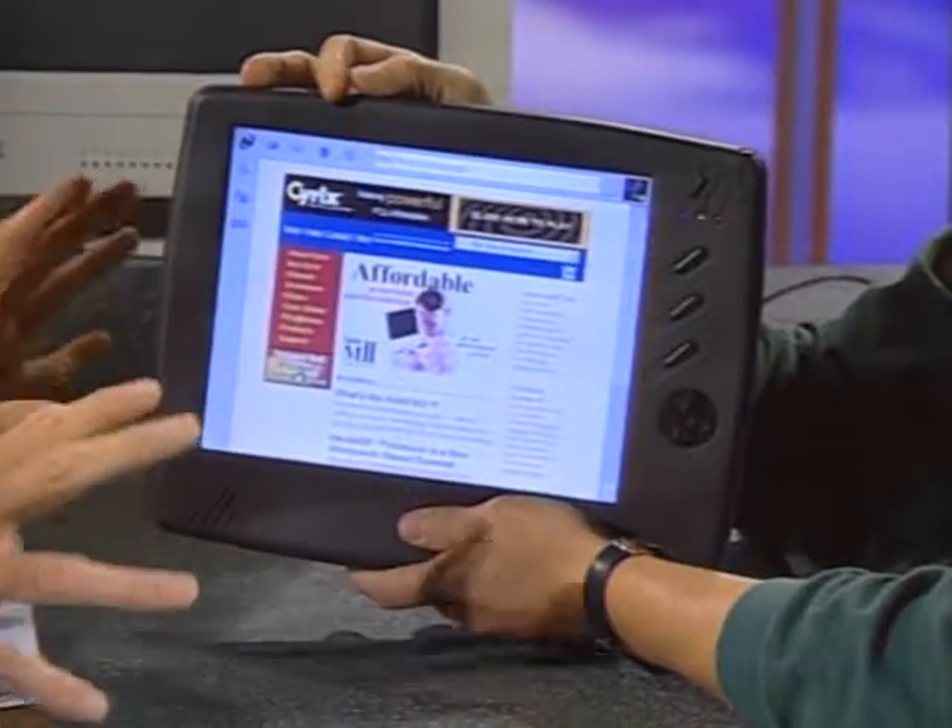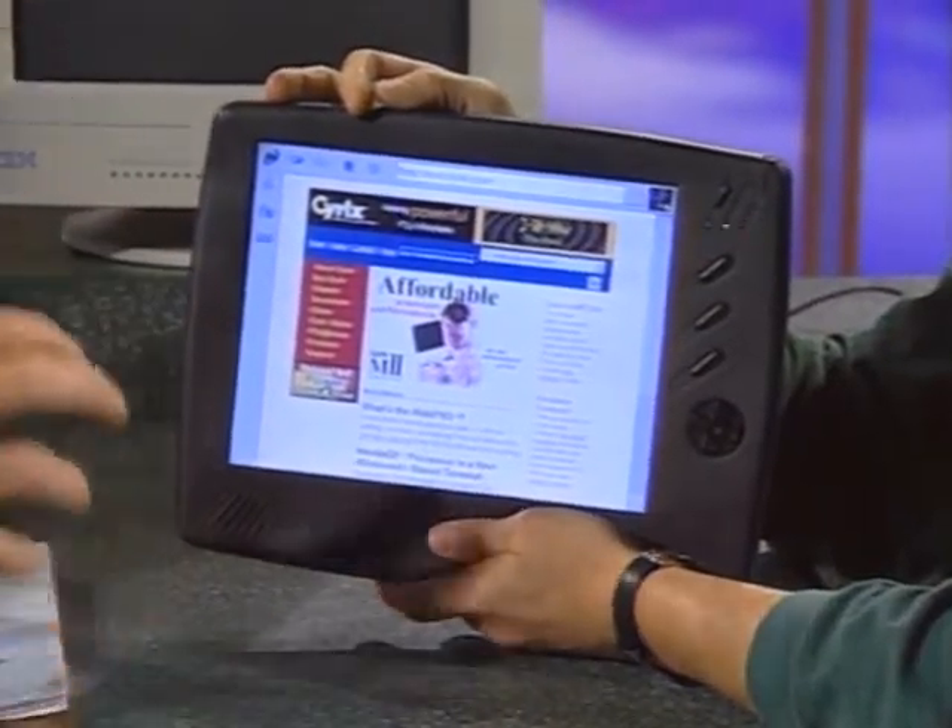Now, Cyrix, you're a chip company, but you guys have a prototype now using your chip called the WebPad. This is what everybody at Comdex was talking about, because we're all looking — what's really new, what's cool — and they say, have you seen the WebPad at Cyrix? So give us, first of all, a kind of physical tour of what this thing is.